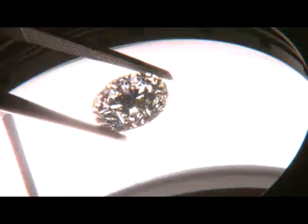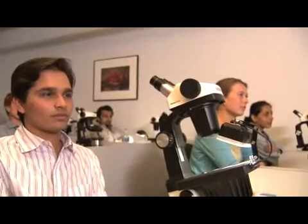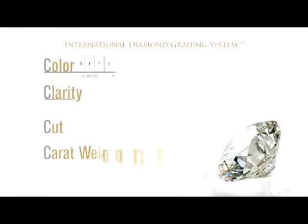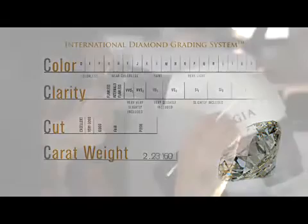The Gemological Institute of America, or GIA, developed the four C's in order to create a universal language when it came to the difficult task of determining diamond quality. Established in 1931, the nonprofit GIA is the largest and most respected institute of gemological research and learning in the world. GIA created not only the four C's but also the international diamond grading system — the grading standard used worldwide.